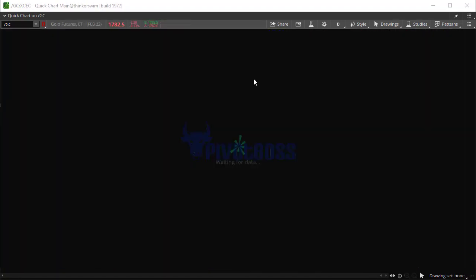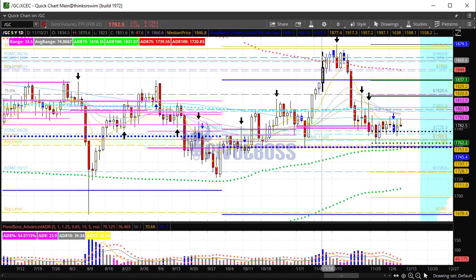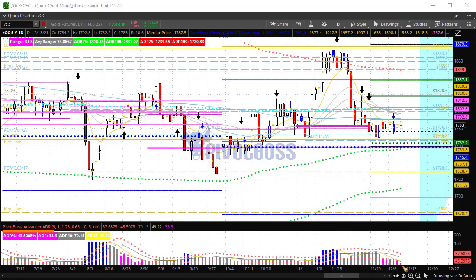Let's take a look at gold futures. Gold right now is trading in a narrow range again — this one's been stuck this entire month of December. Look at this: one, two, three, four, five, six, seven, eight, nine days of sideways price action. We can quantify those nine days using our Pivot Boss Advanced ADR indicator, and look at that compression — 43.5% of average. That's tremendously compressed, meaning we should be looking at at least a move of about 87 points on a breakout here pretty soon.